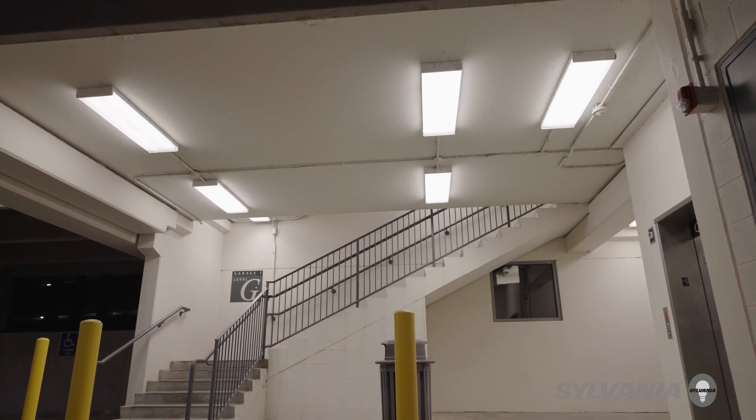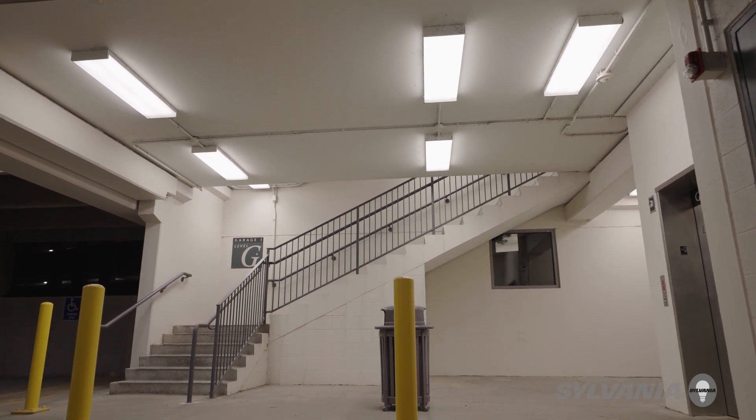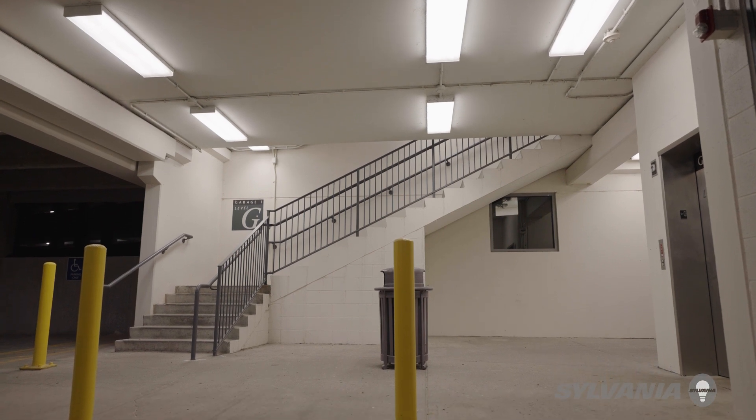In every instance on the campus where we put in the new lighting, the results are phenomenal. The color is consistent, the lighting is consistent, and it's brighter obviously at much less wattage.